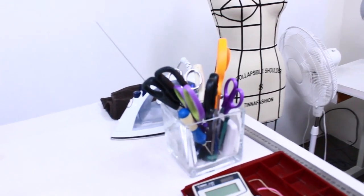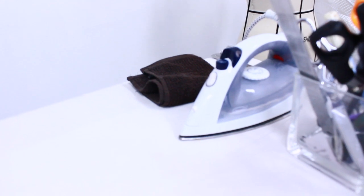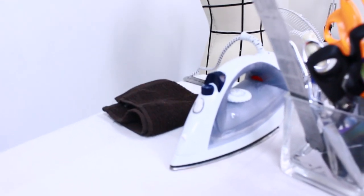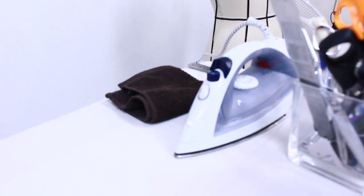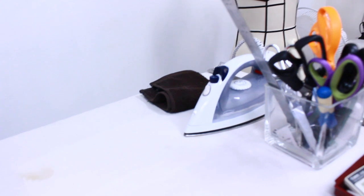I said it in the other video that you will invest in a lot of scissors as you go. At the moment I've got a little iron that I'm using because my industrial iron is at the shop getting fixed, so I just have to make do with this one for maybe the next couple of weeks.